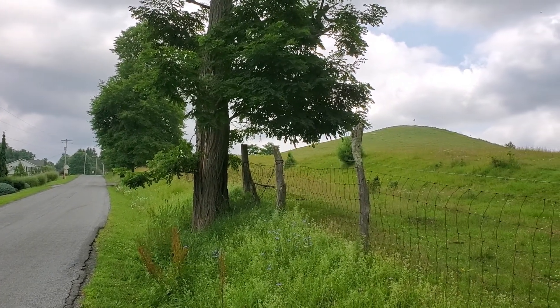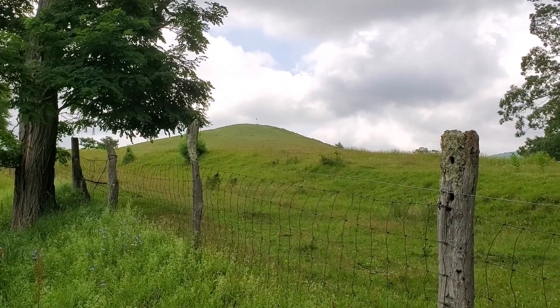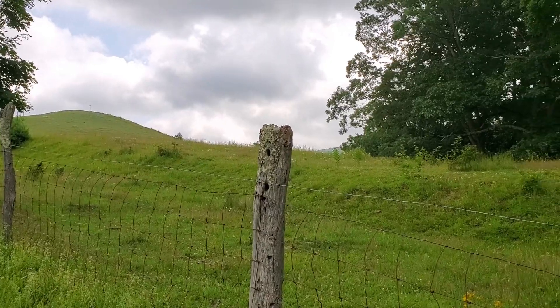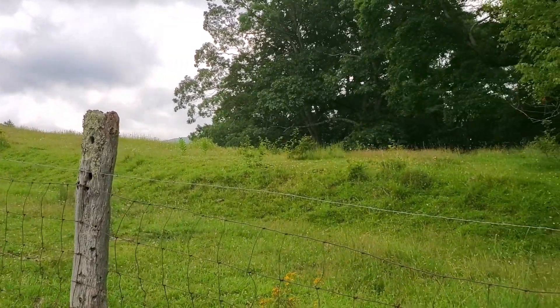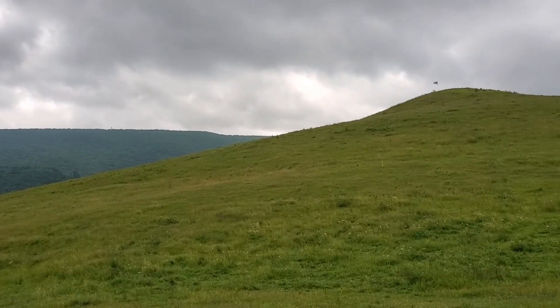This view is from the southwest part of Trimble Knob. As you can see, there's a lot of grass on there and no trees on top of the mountain. You can see the fence line here. This is private property and they don't allow anybody on here, as you can see from this sign right here.